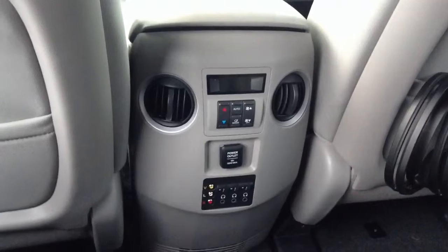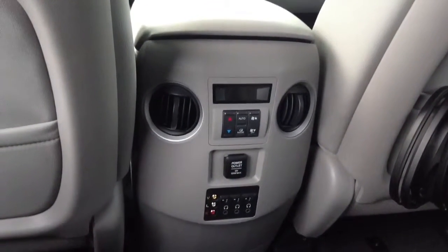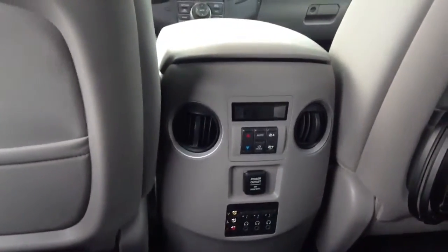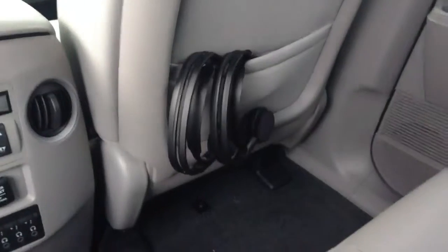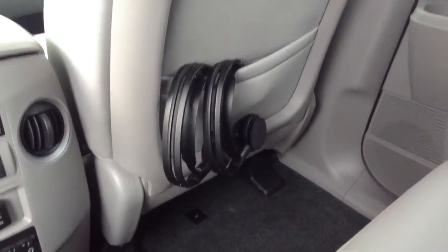In the EXL with navigation, you would have the controls for the heat and cooling system, but you wouldn't necessarily have the rear entertainment system. The touring model comes with these wireless headsets.